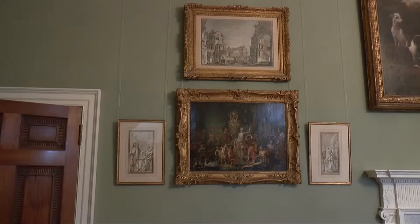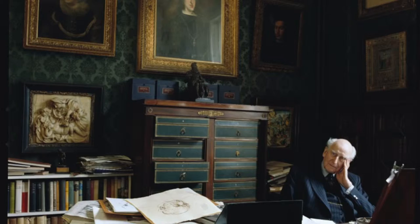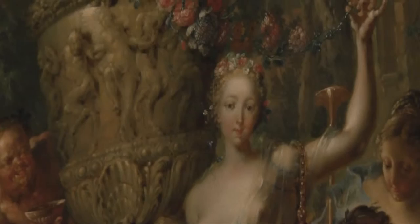Today at Basildon Park we're finishing the hang of a new display called At Home With Art, and these artworks are all from the collection of Sir Brinsley Ford. He was an avid collector from the age of 11. He built on what he'd inherited from his family and over his lifetime collected a vast number of artworks. We're lucky enough to have here a selection of art that's been loaned to us by his son.